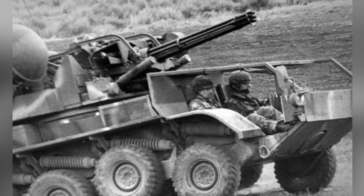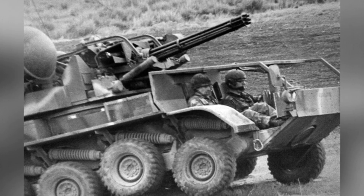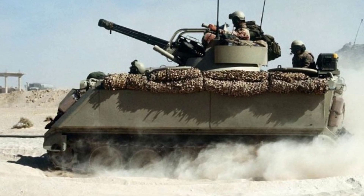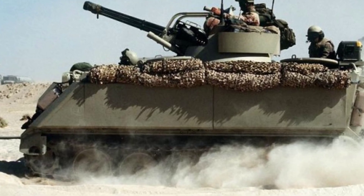The battle between anti-aircraft guns and enemy helicopters is almost a close-quarters combat, relying on who reacts faster and can take more hits. If one can survive the first round of firepower output, it is very likely to deliver a fatal blow to the opponent.